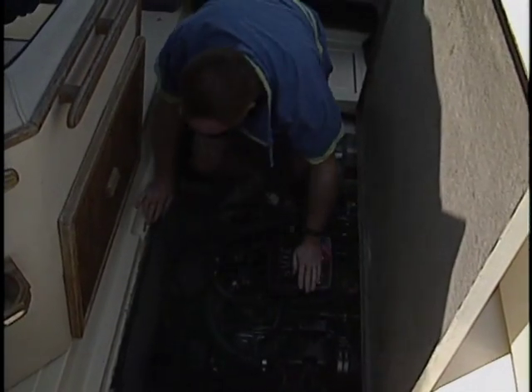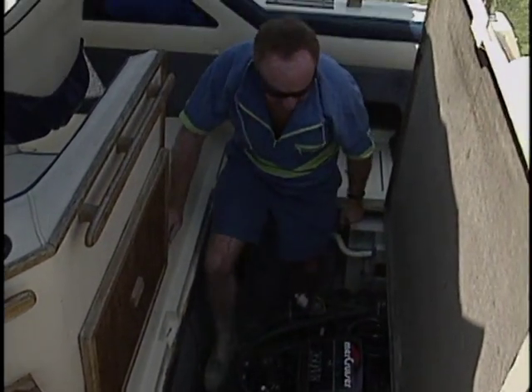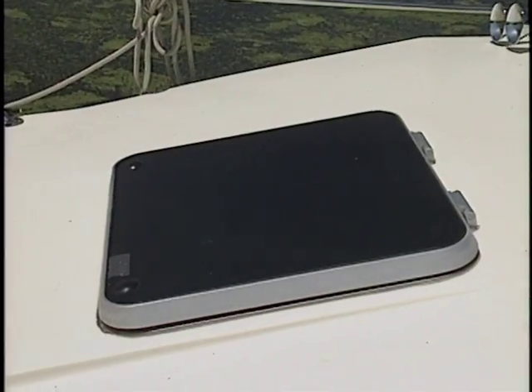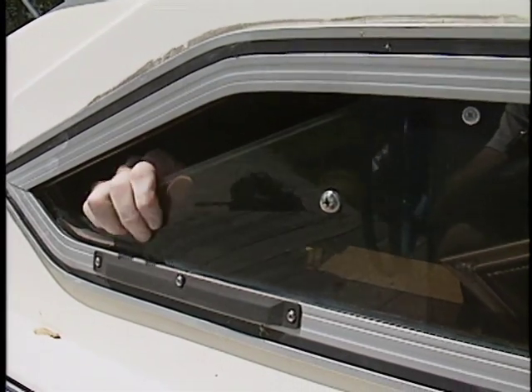Carbon monoxide build up can be prevented by regularly inspecting your engines and generator exhaust systems, as well as your alcohol stove ventilation. In addition, seals around hatches and portals should be inspected for leaks. While at rest and underway, it's a good habit to open windows, hatches or vents to create a draft through the boat so that fumes will exit.